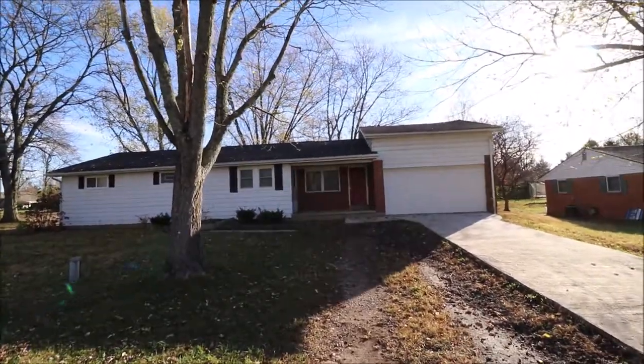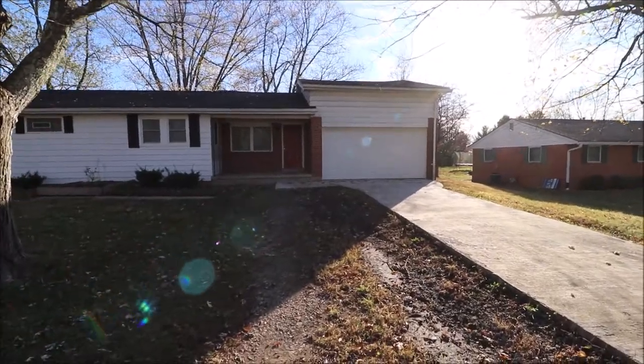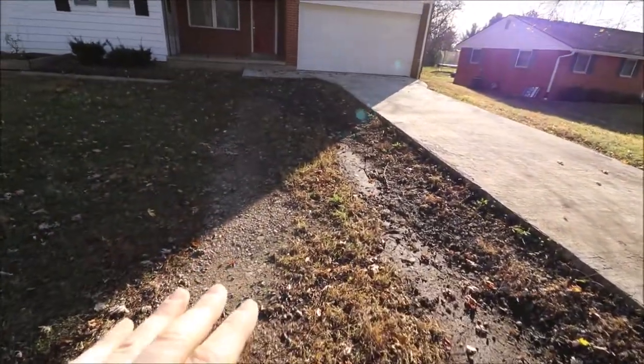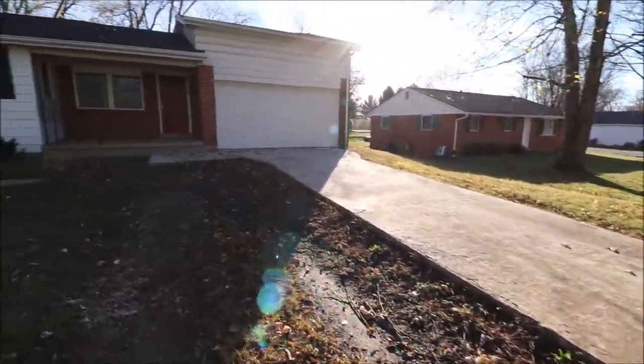Hello and welcome to 1838 Turnbull Drive, Beaver Creek, Ohio. Here we're standing out in the front yard walking up to the front. We have a little gravel driveway here and a newer concrete driveway over here.